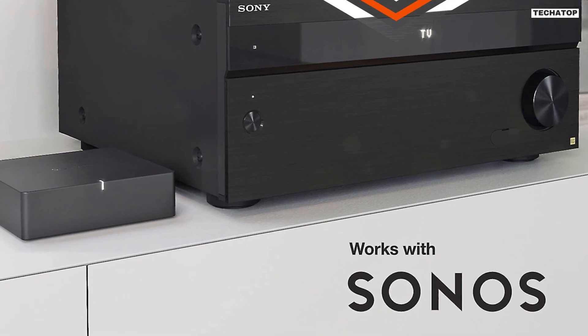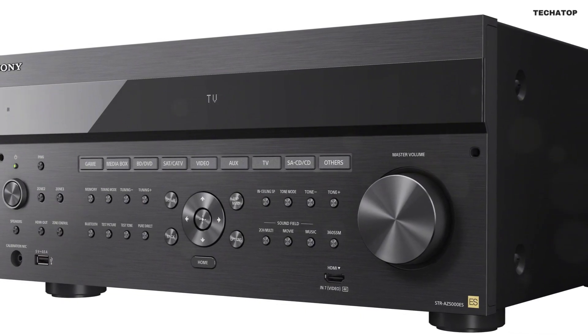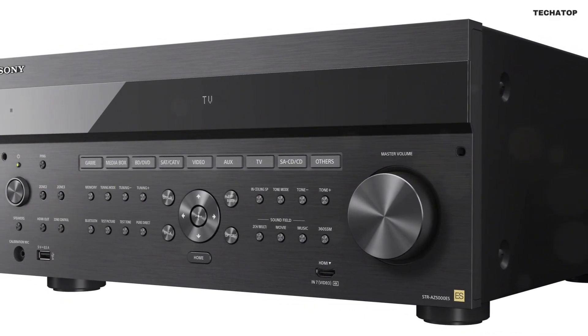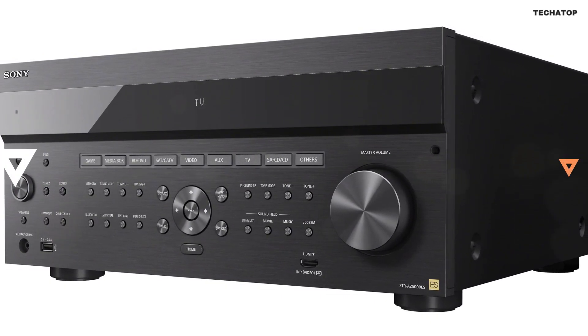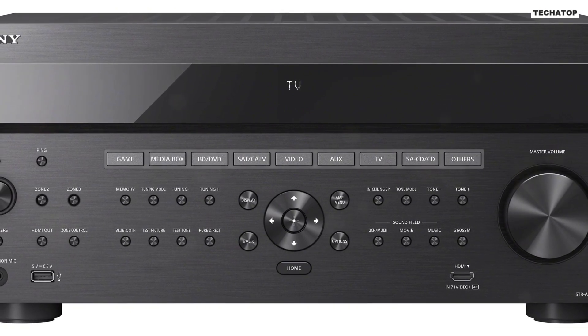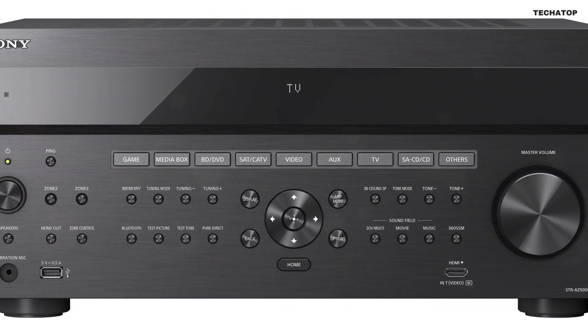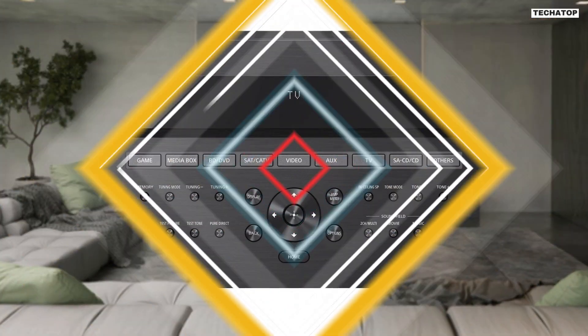In terms of connectivity options, the Sony ESSDR-Z5000ES offers three 12-volt triggers for external peripherals, amplifiers, and more. It also features three IR repeaters for external device control, ensuring that you can integrate it seamlessly with your existing setup. Plus, it comes with a five-year limited warranty from Sony ES, giving you peace of mind knowing that your investment is protected.